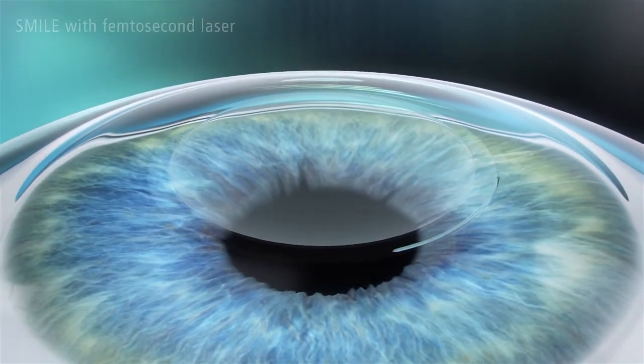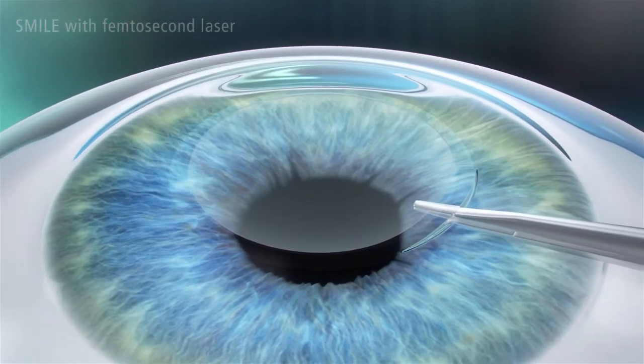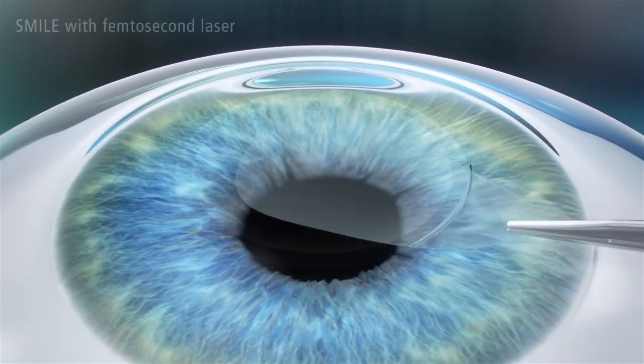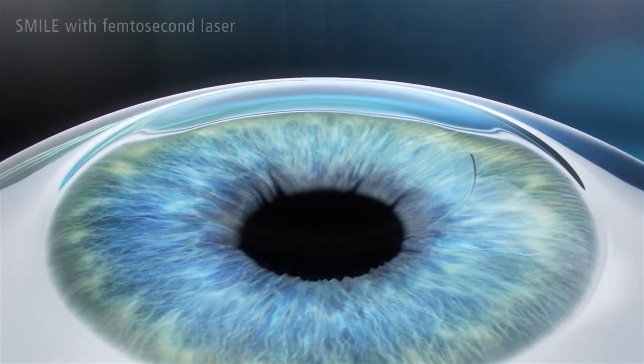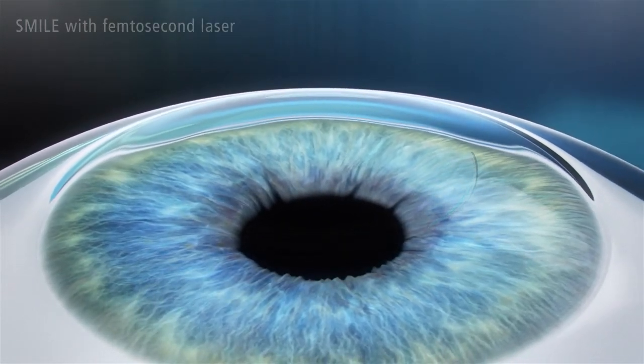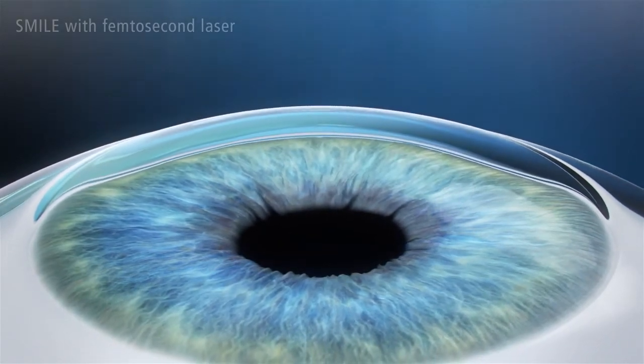The surgeon manually removes the lenticule through the small incision. No flap needs to be cut, so there is only minimal disruption to the biomechanics of the cornea. The minimally invasive removal of the lenticule changes the shape of the cornea, thereby correcting the visual defect of the eye.